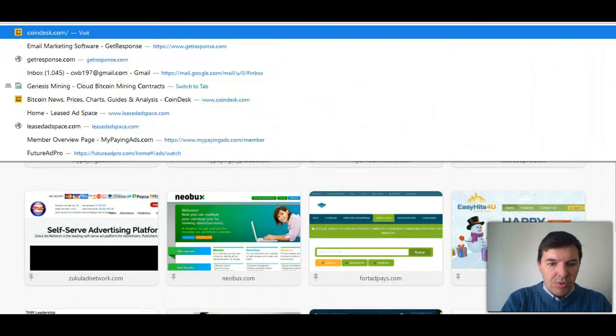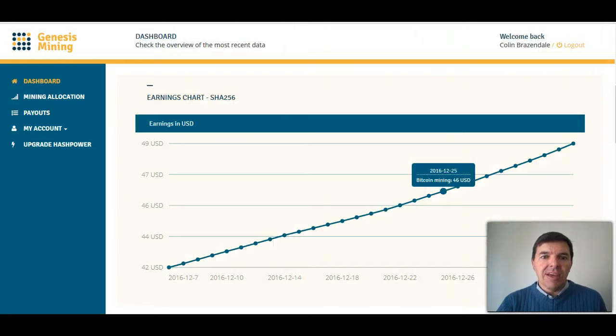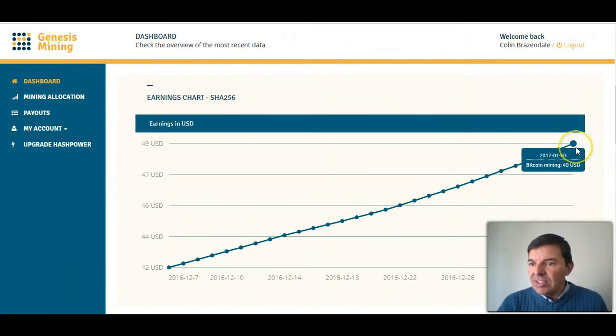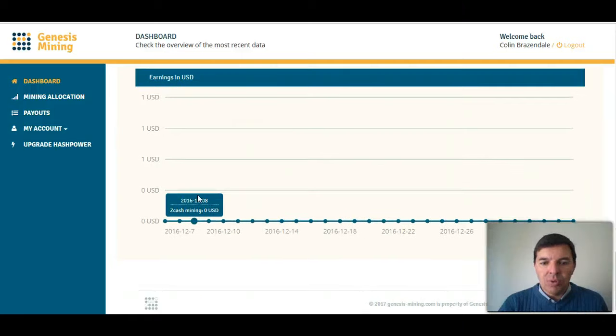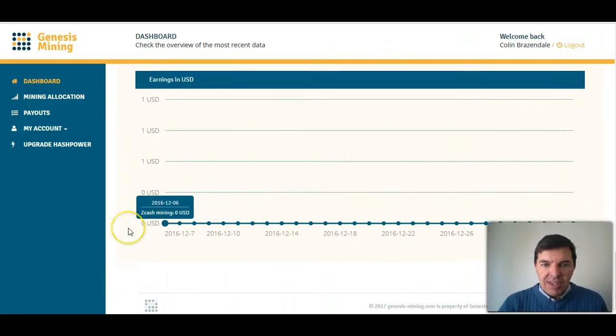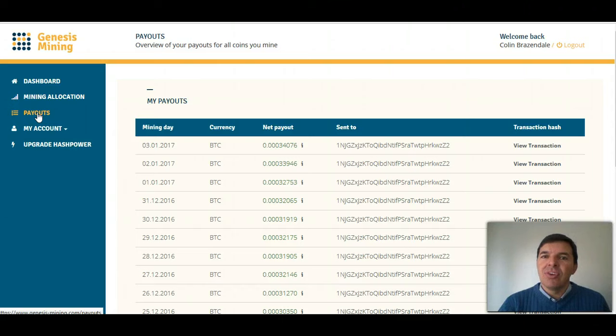I'll just show you CoinDesk.com, which I normally use for the Bitcoin price. Here you can see I've already earned $49, and the Bitcoins are being paid every day to my Bitcoin wallet. There's about a two-day delay, so I go to payouts.